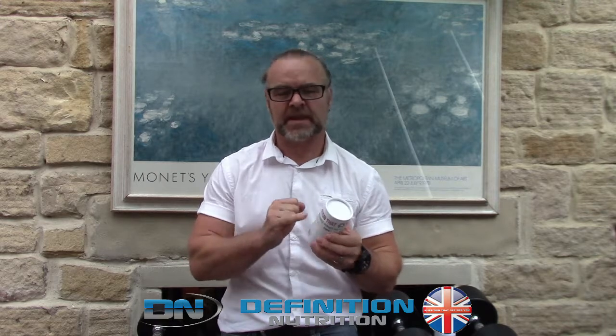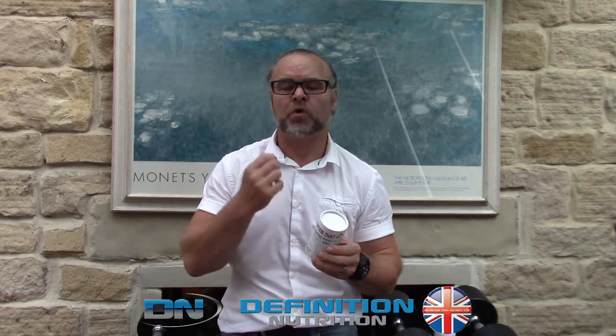We believe that we are the first company to take this stance. We've actually brought out our very own 100% recyclable tub. So not only is the fancy stuff on the inside, it's now on the outside. Also, in terms of our ecological footprint, the tub, the label and the supplements are all manufactured right here in the UK.